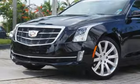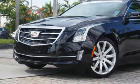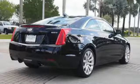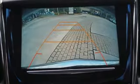Sport suspension, streaming audio, dual zone climate control, gas pressurized shocks, auto dimming rear view mirror, and automatic transmission.